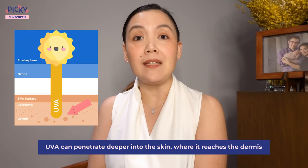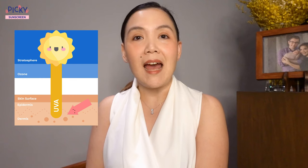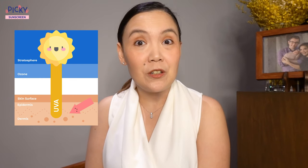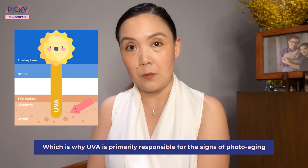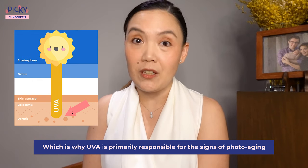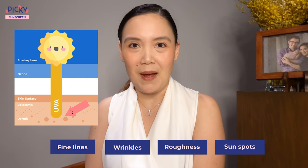UVA, on the other hand, can penetrate deeper into the skin, where it reaches the dermis — and that's actually where you find the collagen in your skin — which is why UVA is primarily responsible for the signs of photoaging, which manifests in the skin as fine lines, wrinkles, roughness, and pigmentation like sun spots.